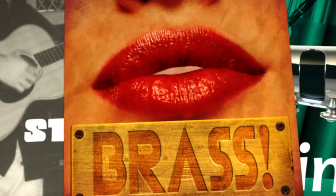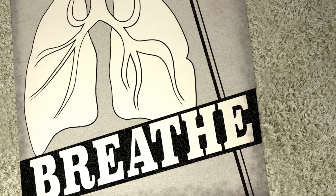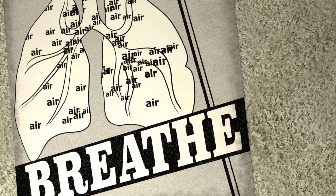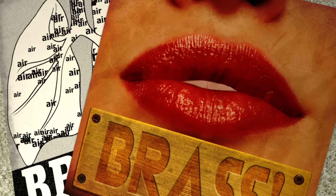For brass instruments, however, the vibration comes directly from the musician's mouth. One of the first things a brass player must learn is to breathe in deeply until every possible particle of air is crammed into the lungs. Once all that air is inside, it must come out through the mouth.